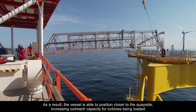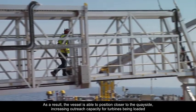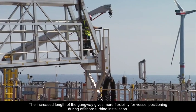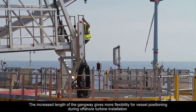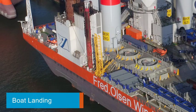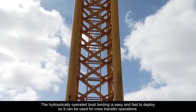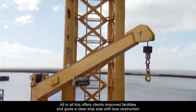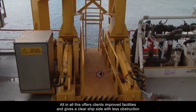As a result, the vessel is able to position closer to the quayside, increasing outreach capacity for turbines being loaded. The increased length of the gangway gives more flexibility for vessel positioning during offshore turbine installation. The hydraulically operated boat landing is easy and fast to deploy, so it can be used for crew transfer operations. All in all, this offers clients improved facilities and gives a clear ship side with less obstructions.